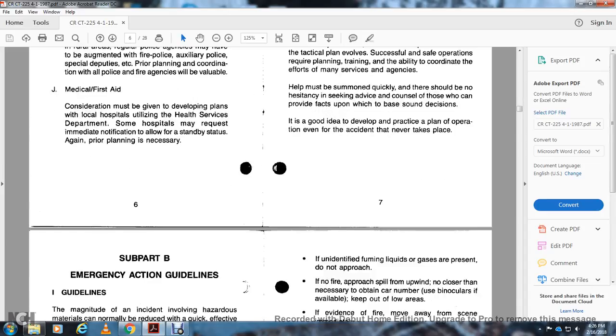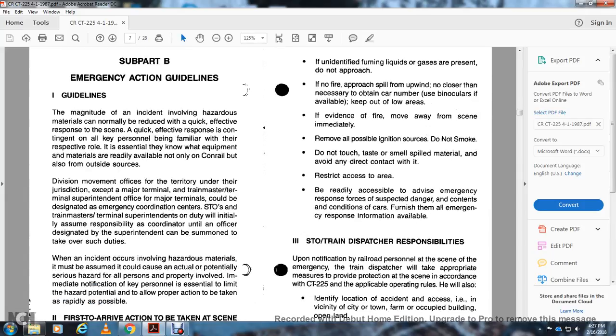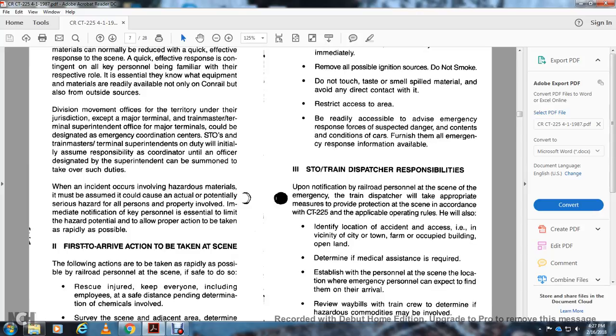Subpart B – Emergency Action Guidelines. The magnitude of an incident involving hazardous materials can normally be quickly reduced by an effective response at the scene. All key personnel must be familiar with their roles and ensure that equipment and materials are readily available, not only within Conrail but from outside sources. Division movement offices in the territory, and transportation terminal superintendents at major terminals, should be designated as emergency coordination centers. The terminal superintendent on duty will initially assume responsibility as coordinator until the designated superintendent takes over.